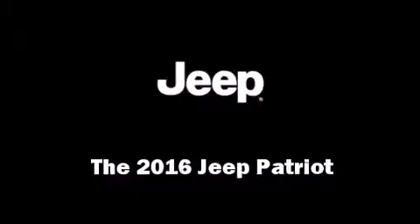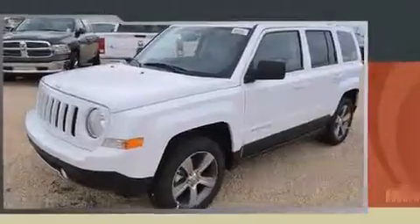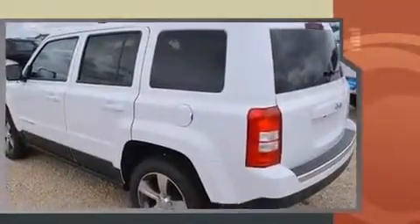The 2016 Jeep Patriot achieves smooth gear shifts thanks to its efficient four-cylinder engine. For added security, dynamic stability control supplements the drivetrain. Comfort and convenience were prioritized, as evidenced by amenities such as an automatic dimming rearview mirror.